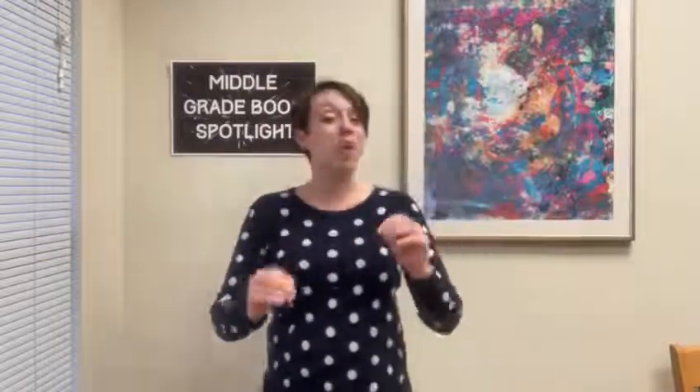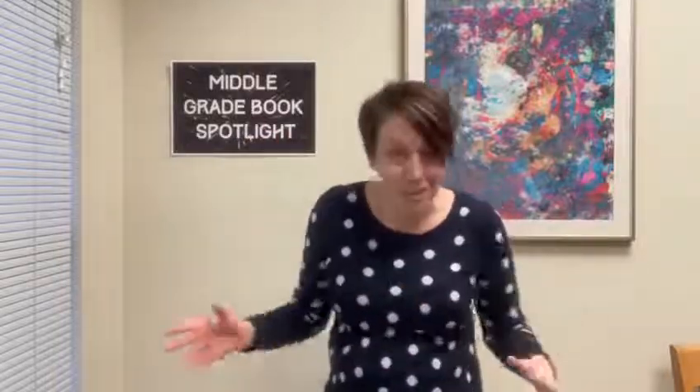We've got everything from nonfiction, mystery, sports fiction, and realistic fiction. We have standalones and first-in-a-series books. So a little something for everyone. We're going to get started with these six books that all have a number in their titles.